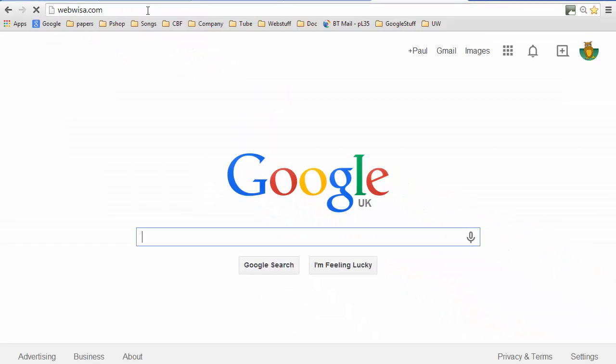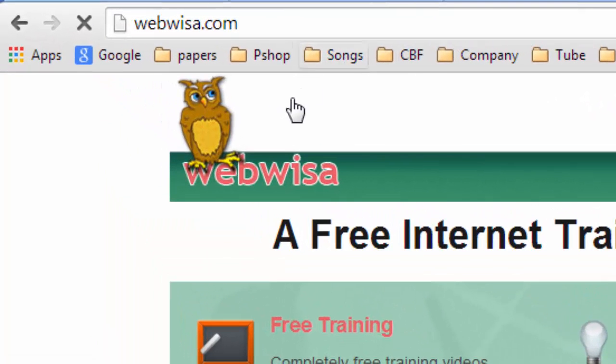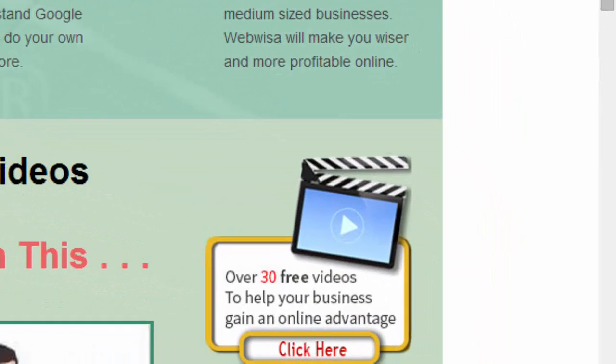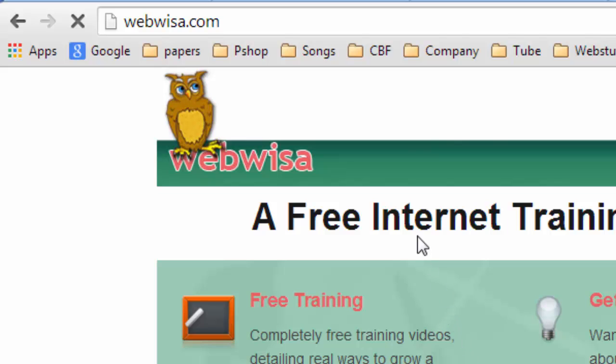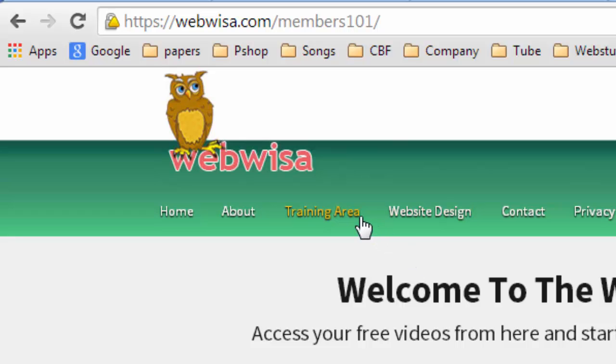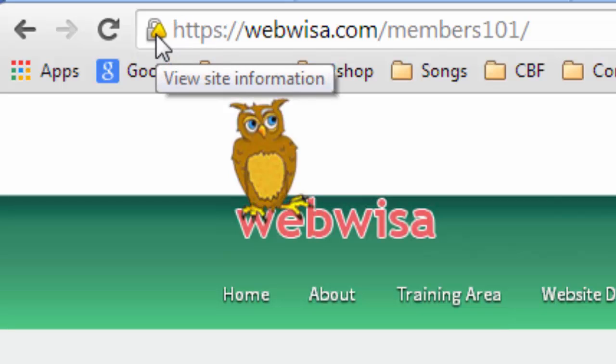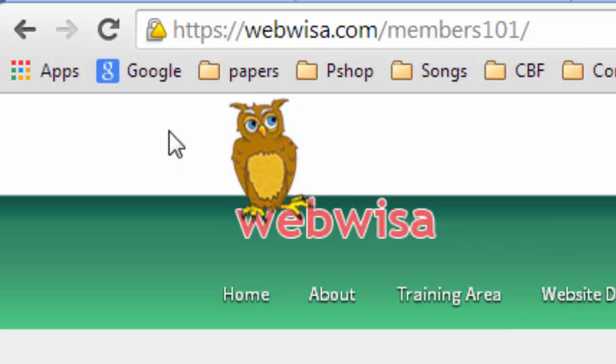If I put that address in, you can see we've arrived at the website and there's no HTTPS, there's no sign of any security. I could have typed in HTTPS://webwiser.com and we would have seen the security symbol come up. But it doesn't matter how you arrive here because I've set up all of the internal links on the site to use HTTPS. So let's click on a link - we've arrived at the training area of the website and in the top left-hand corner it says HTTPS and we've got the lock symbol.